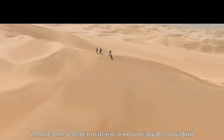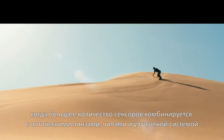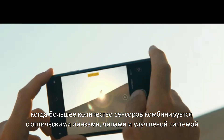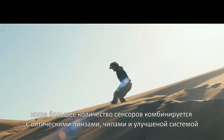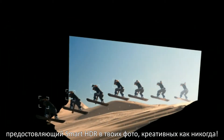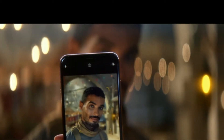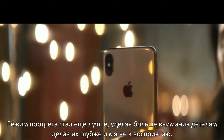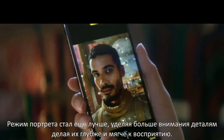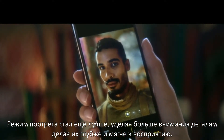iPhone is again taking us to a new era of photography, where even more capable sensors are combined with lenses, chips, and advanced software delivering smart HDR across your photos, creating images like never before. Portrait mode on both the back camera and front TrueDepth camera now features more nuanced, software-enhanced, adjustable depth of field.